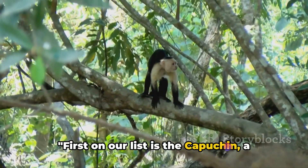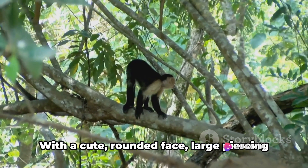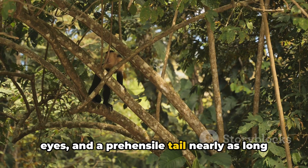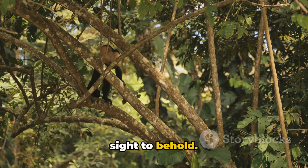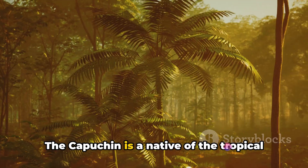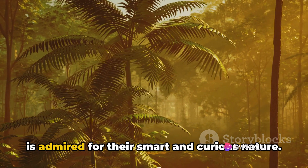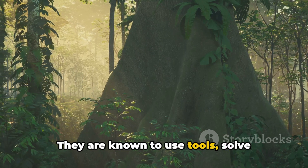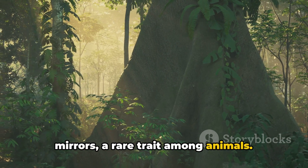First on our list is the capuchin, a small and intelligent monkey known for their distinctive appearance. With a cute rounded face, large piercing eyes and a prehensile tail nearly as long as their body, these creatures are truly a sight to behold. The capuchin is a native of the tropical forests of Central and South America and is admired for their smart and curious nature. They are known to use tools, solve problems and even recognize themselves in mirrors, a rare trait among animals.